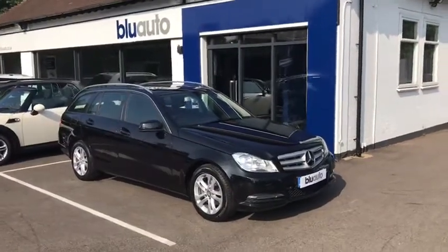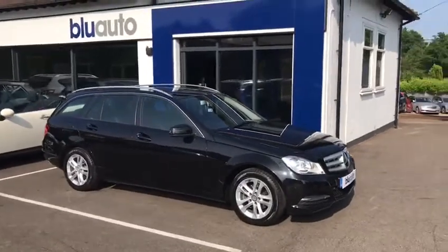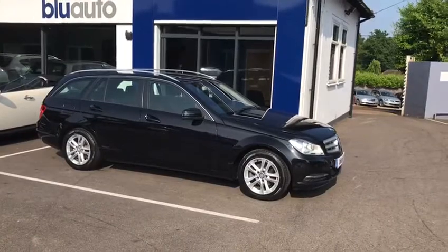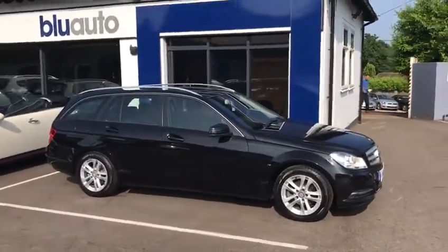Good afternoon, my name is Ben Cooper. This is a quick walk-around video of one of the latest vehicles onto the Blue Auto forecourt. This is a 2014 14-plated C-Class Mercedes, executive version, so it comes with a really good specification.